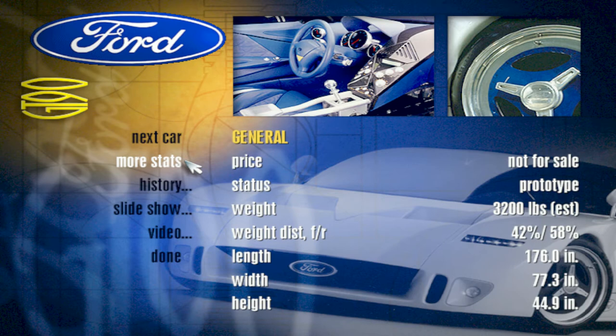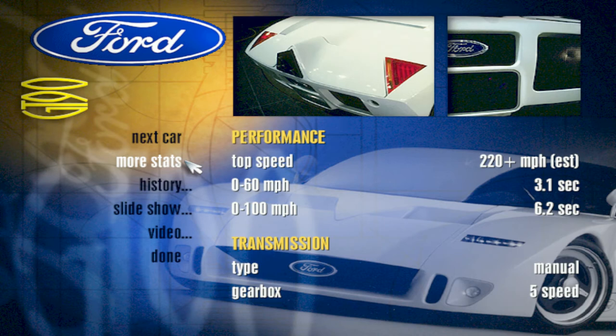Using an innovative modular engine technology that permits fusing sections of two separate engines together, the GT90's hybrid V12 power plant can generate an enormous 720 horsepower. Heat from the quad-turbocharged motor's exhaust can reach a staggering 1500 degrees Fahrenheit.